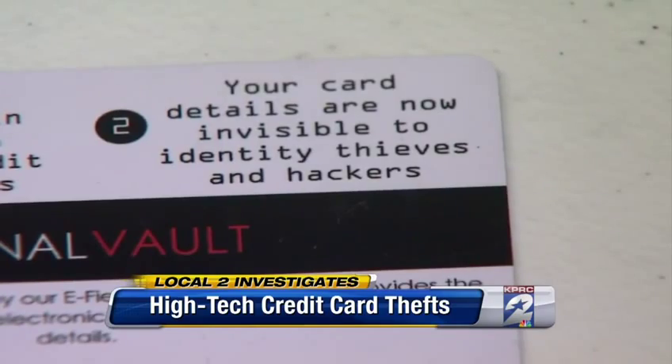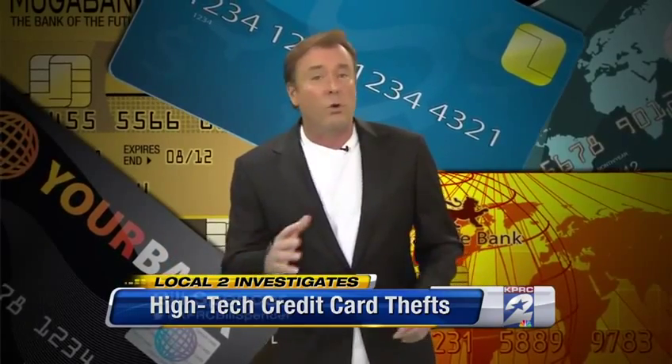It's like a bulletproof vest for your wallet. Now we want to make it clear we destroyed all information collected with that credit card scanner — it was just a test to make a point. If you'd like to buy the Signal Vault, it sells online for under 15 bucks, or you can simply wrap your credit cards in tinfoil or buy an aluminum wallet.